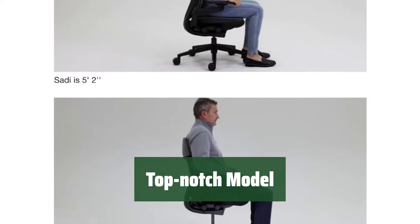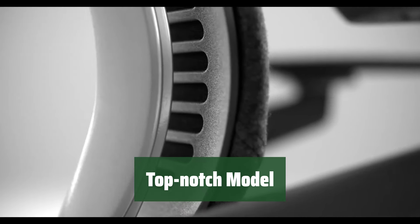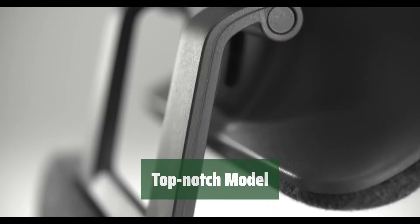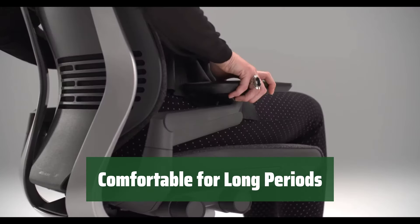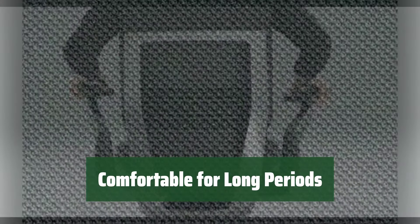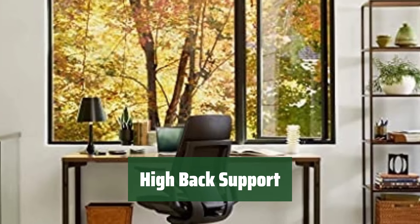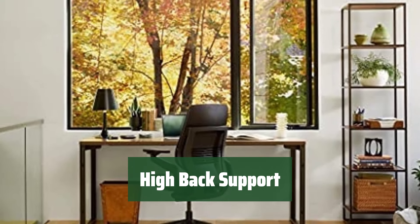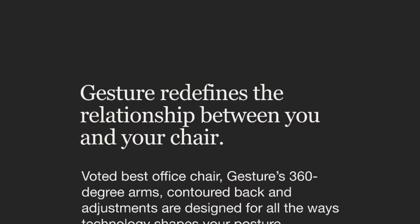Number 5. This model offers a variety of adjustment options to ensure a perfect fit for your body. You can customize it to your liking for optimal comfort. You can sit in this chair for hours without feeling any discomfort. Its ergonomic design provides support and cushioning for extended use. The high back of this model offers excellent support for your spine, helping you maintain good posture while sitting. It's great for preventing any back pain.